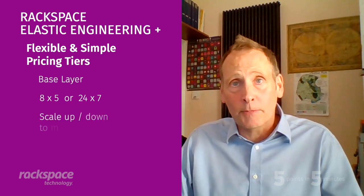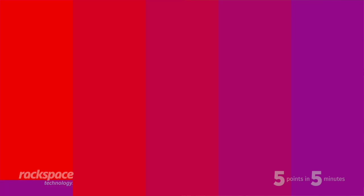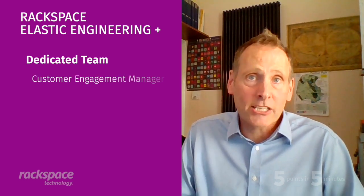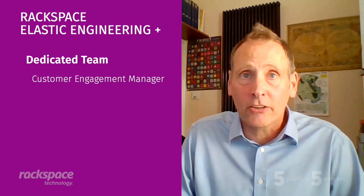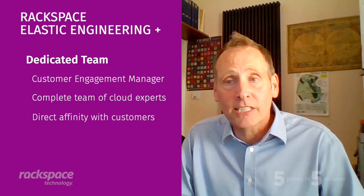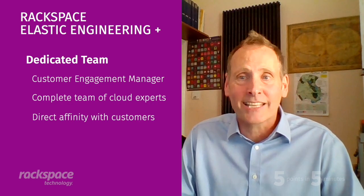This gives organizations the ability to scale up and down in order to meet business needs. Almost all of our customers have critical systems supported by us, so they have 24x7, 365. Point three: when delivering services, customers demand true engagement. The main characteristic that makes this service unique is the dedicated team. Underpinning that is the customer engagement manager, providing an inbuilt layer of governance. The E-Plus service delivers a complete team of cloud experts across the breadth and depth of capability so that we can deliver a consistent customer experience and deepen relationships over time. The dedicated team allows us to develop direct affinity with customers and their business.